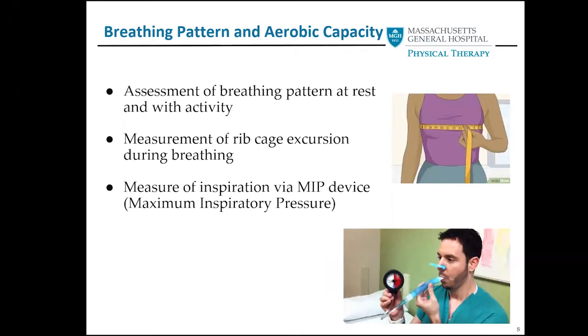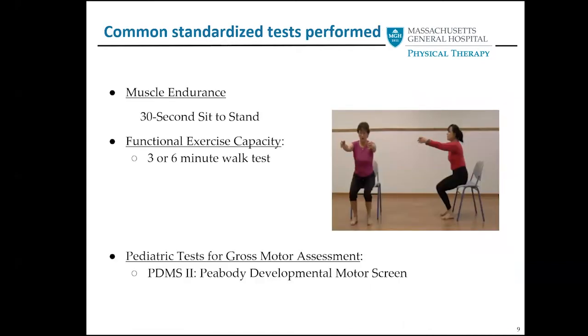Here's an example of how that's done. When we're looking at breathing pattern and aerobic capacity, you can see on the right there's a picture of someone taking a measurement, and on the bottom you can see a breathing test. Assessment of breathing pattern at rest and with activity is what we're going to look at, along with measurement of rib cage excursion and a maximum inspiratory pressure device.